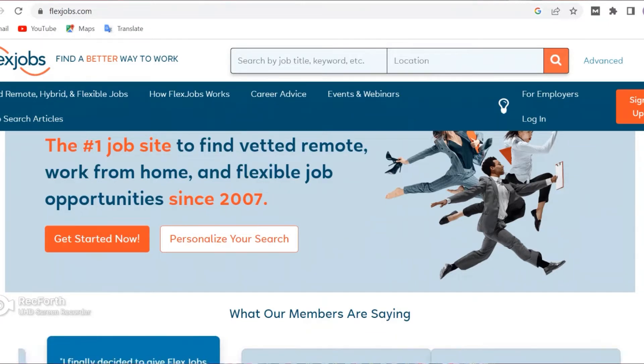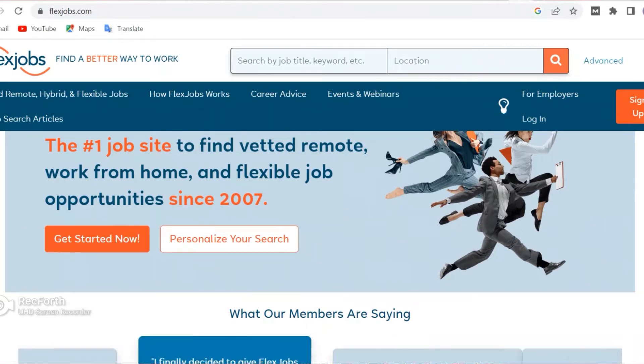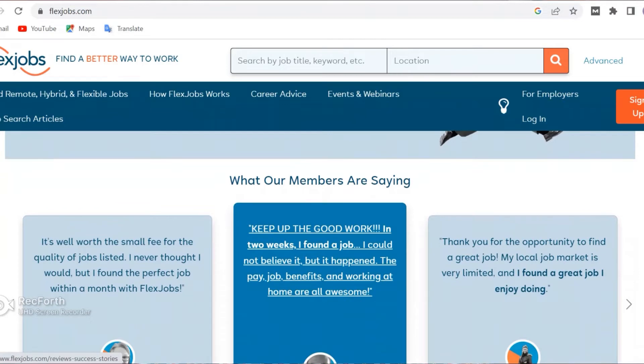As you can see on the screen right now, this is flexjobs.com. I'm also leaving the link down below in the description for you. You can access this both on mobile and through your computer. I'm doing this on my computer system. I haven't logged in yet so you can see how the platform works from scratch. They say it's the number one job site to find vetted remote, work-from-home, and flexible job opportunities since 2007 — a platform that's been around for a long time.